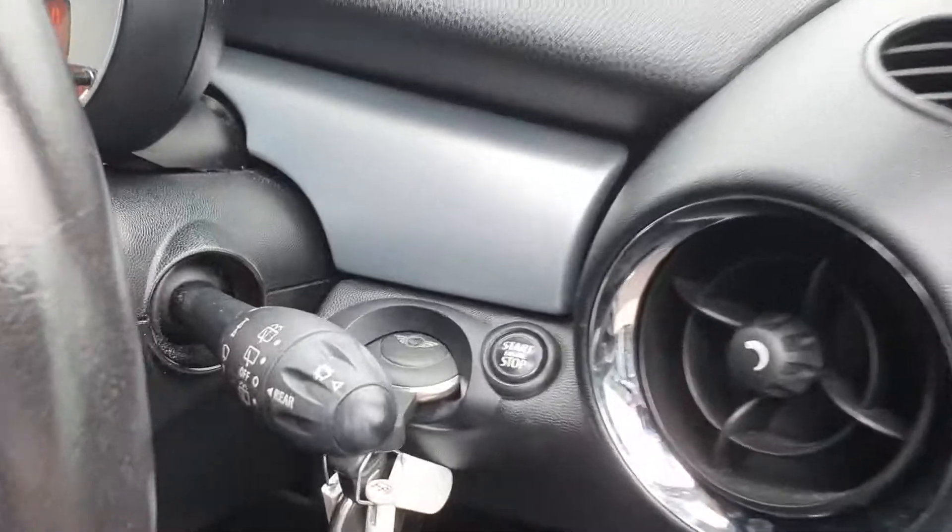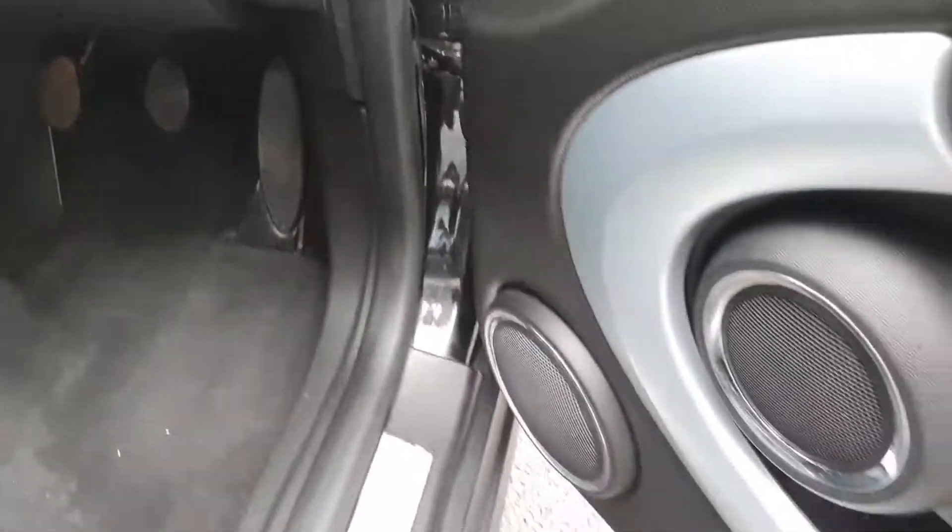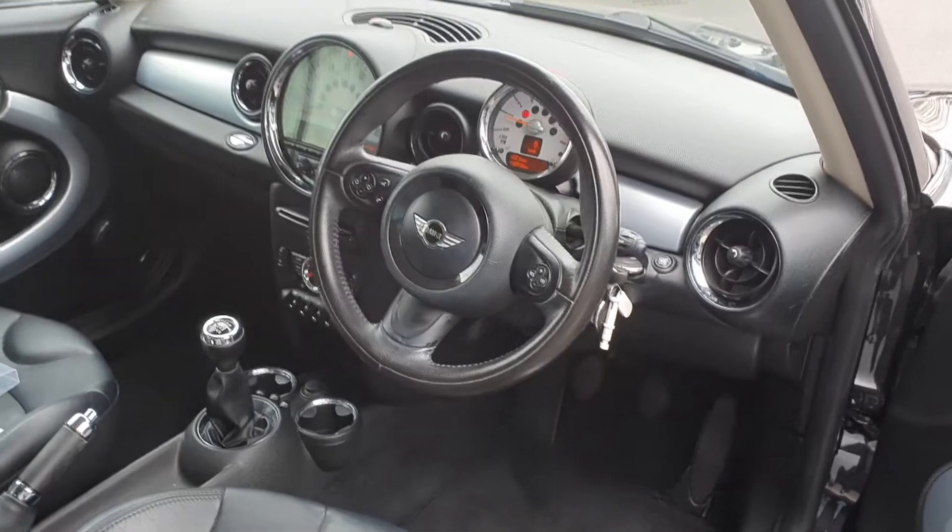This is the petrol. It comes with two keys and a start-stop function button, electric mirrors, electric windows, and a load of other spec.